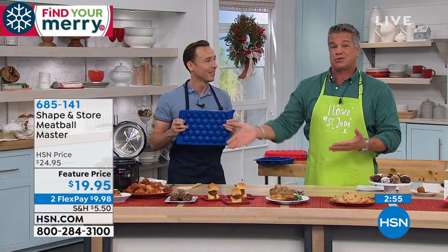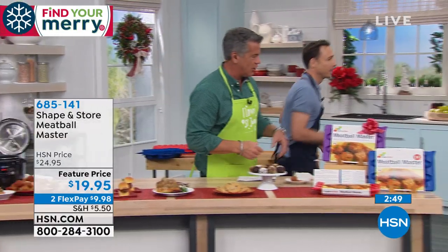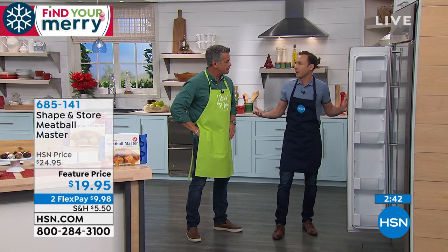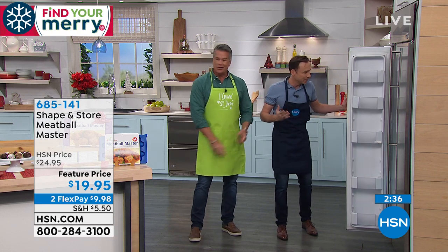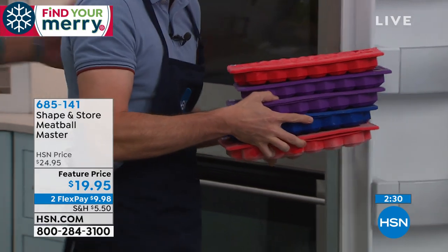The best part is you can store with this — it'll go in the fridge or the freezer. Can we take a walk over to the freezer? I want to show you what they look like when they're frozen. When you come home from work and you're hungry and your family's hungry, you can go over to the freezer where you already got them done. Look how nicely they stacked in the freezer.